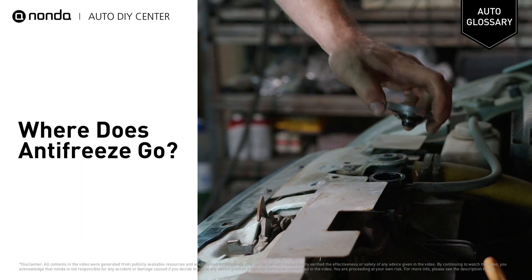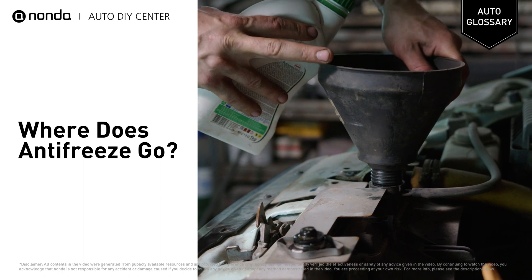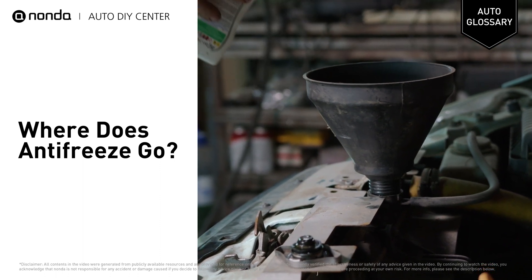If your antifreeze level is just a little low, you can top it off fairly easily. Consult your vehicle's owner's manual for exact instructions on where to find the coolant reservoir for your antifreeze.